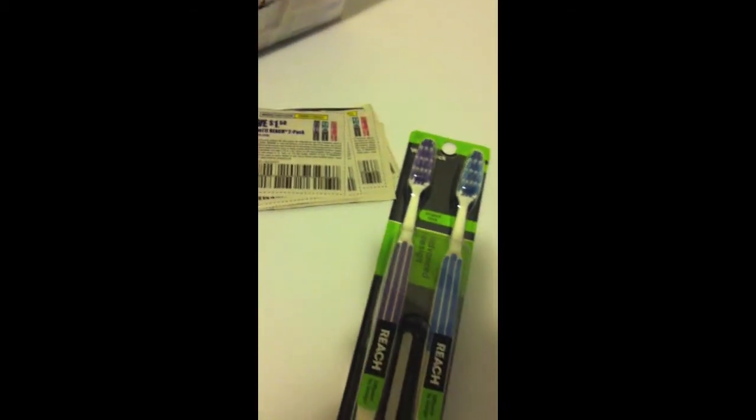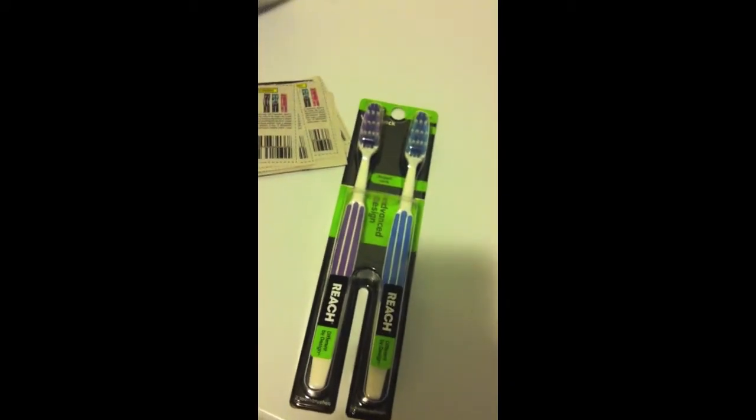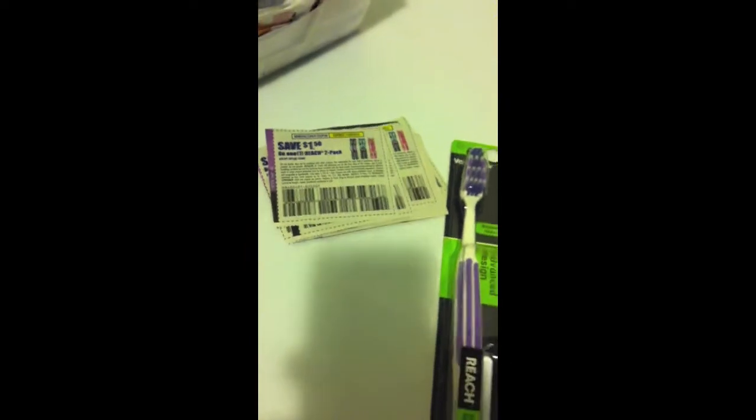Hi, it's me again. I want to tell you about this deal at Walgreens. These are priced at $2.99 and we have a $1.50 off coupon off a 1-2 pack that we got from our inserts this past Sunday. And what makes this a cool deal is this is a money maker because these are priced at $2.99.